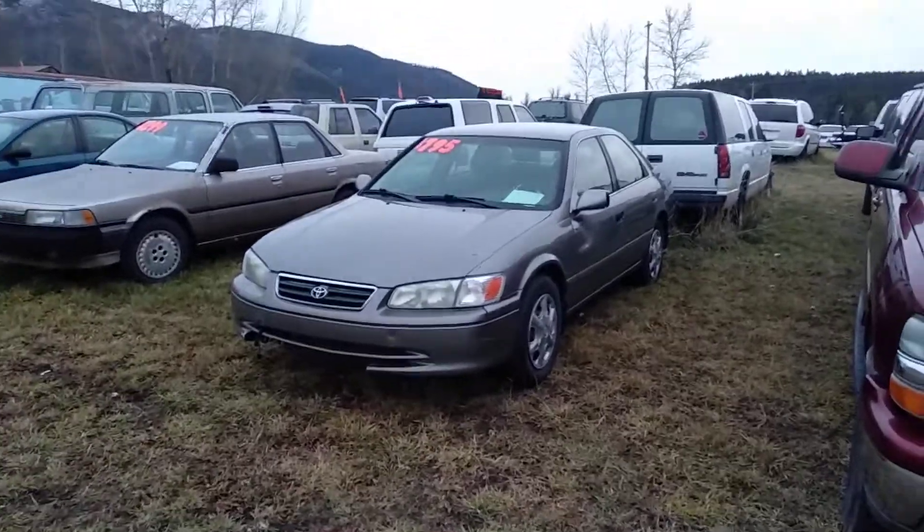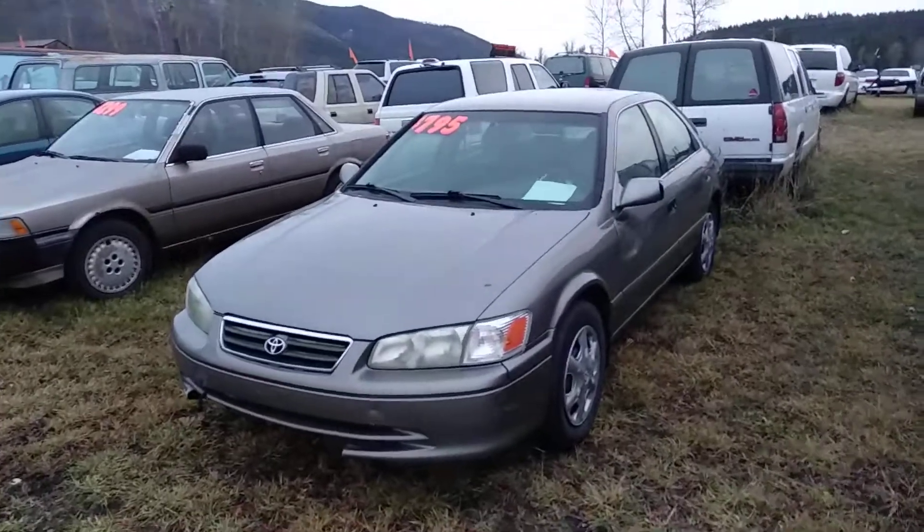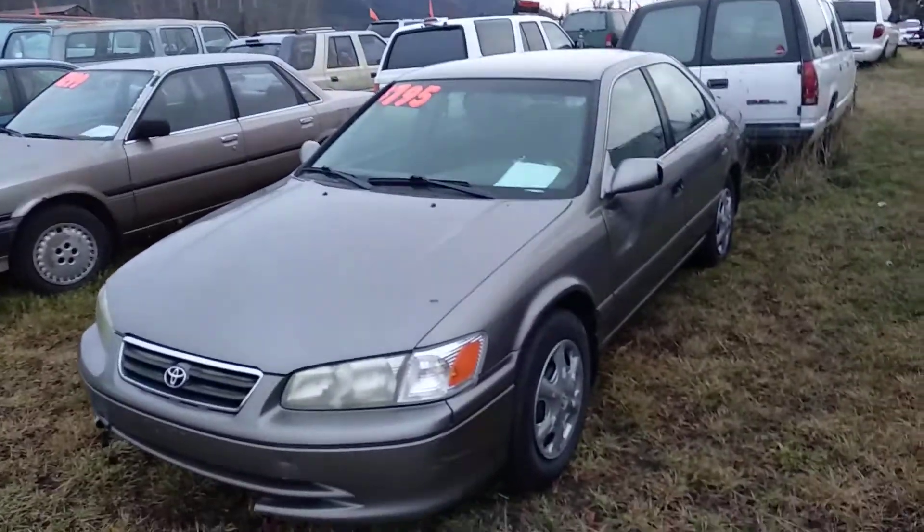It's trashed inside, it's kind of trashed outside, but it's $795 and it's a 5-speed — it runs and drives. It's kind of sporty and fun to shift.